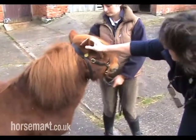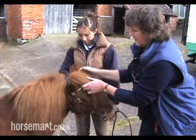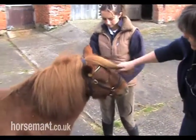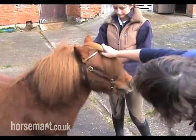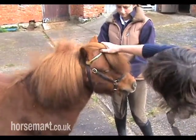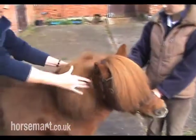He's got very little ears, and they should be nicely pricked and forward, not turning like Arabs. He's got a lovely forelock here, nice bit of hair. When you're showing them, it's a good idea just to put that forelock in place so that the judge can see the head. He's got a lovely mane — he's got a double mane, it goes on both sides.